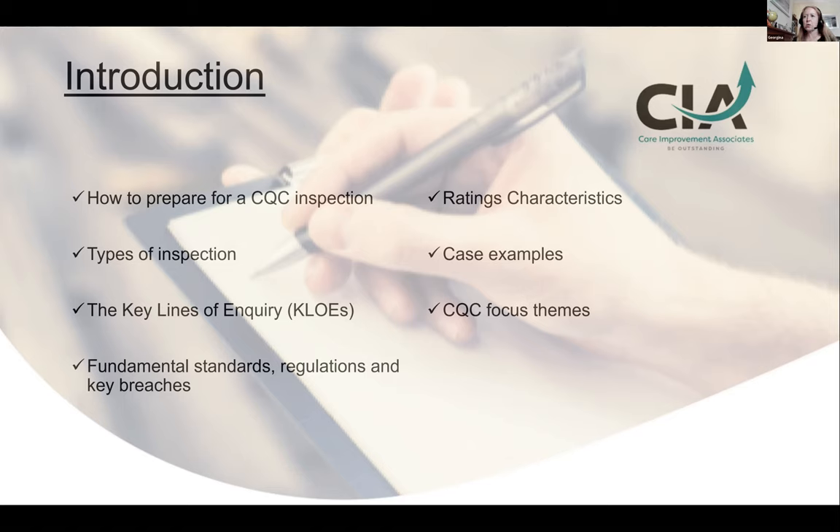One thing I always want to make sure people are aware of is that there are an awful lot of changes going on at the CQC at the moment, especially around what I call the new strategy — it's about a year old now but it feels new. I spend a lot of time training on the strategy but it does take hours, so I'm not going into that depth today. I definitely advise people to make sure they keep up to date with CQC emails.